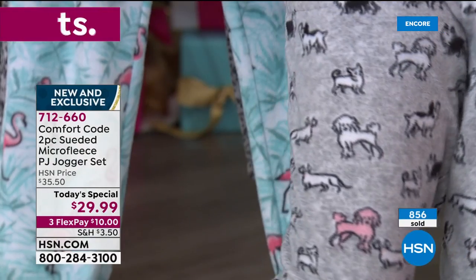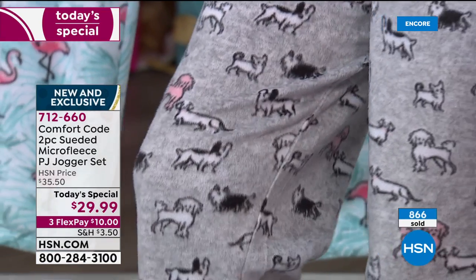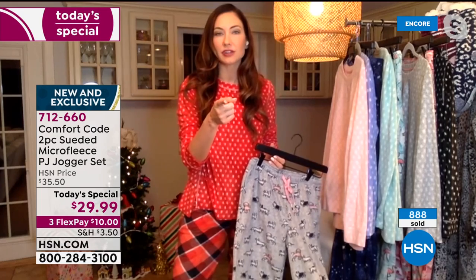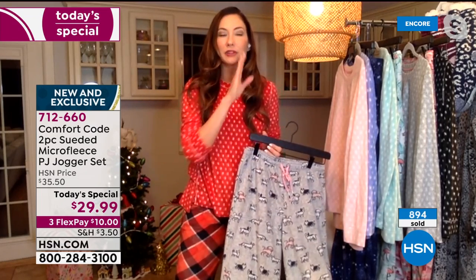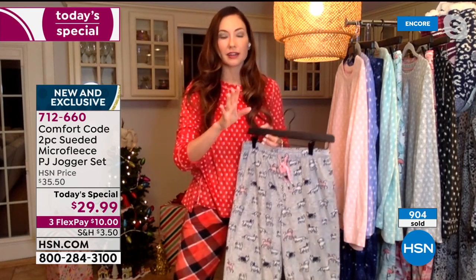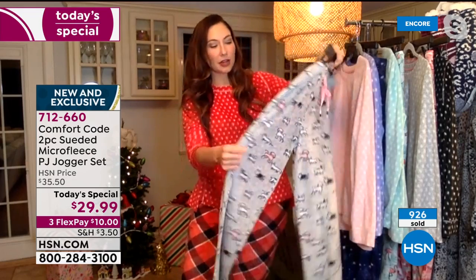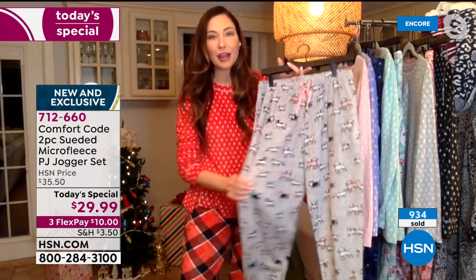I see some poodles and a dachshund in there. What other puppies do you see, Amy? There's a little Pomeranian, maybe a little Yorkie — all the cutest little terriers. I still haven't found my mini schnauzer. He had a little cameo in our last set. And a little secret — we may have a few more holiday themed PJs coming down the line. You might see a couple more critters get a spotlight later.